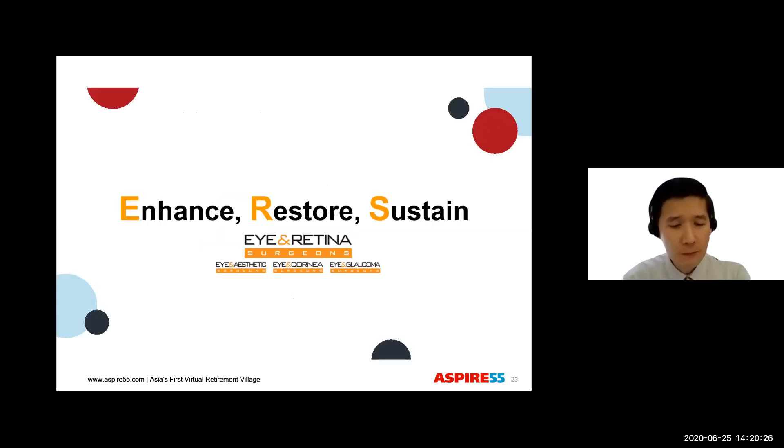Thank you very much for joining me today in our discussion about glaucoma. I am Dr. Daniel Su from Eye and Retina Surgeons. I look forward to talking to you again about other eye diseases. Goodbye.